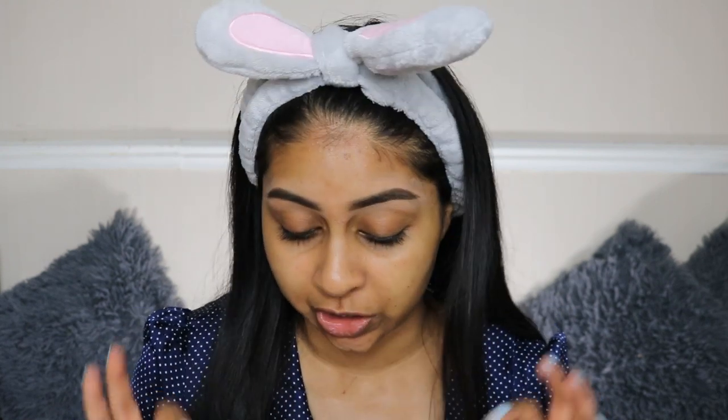Hey guys, welcome back to a new video. If you're new here, my name is Anushka. Today we're going to be playing with some Makeup Revolution products — a lot of new ones, so I'm really excited. They were so kind to gift all the makeup items to me. I've gotten so many requests to try the new Makeup Revolution bits, especially the matte range, but I have really dry skin so I know that's not going to really work for me, but they did send me some really cool products.